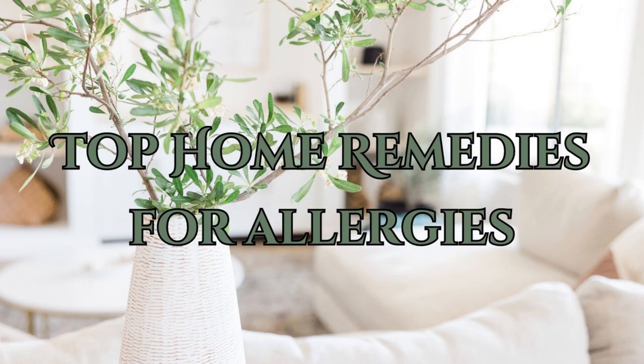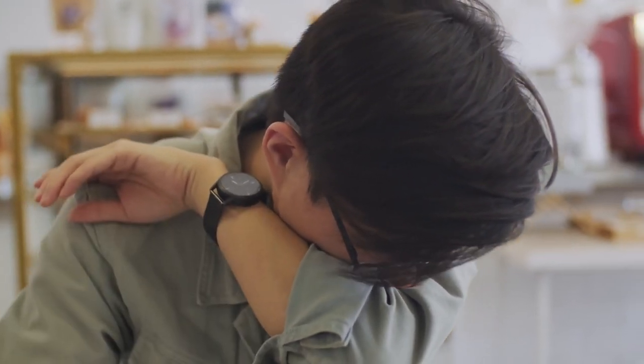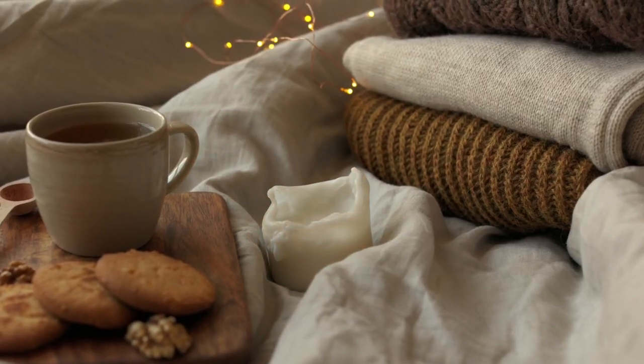Welcome to our video on the top home remedies for allergies. Whether it's pollen, dust, or pet dander, we've all been there. But don't worry, I've got some awesome home remedies that can help you find some relief without reaching for over-the-counter meds. So grab a pen and paper, get comfortable, and let's get started.